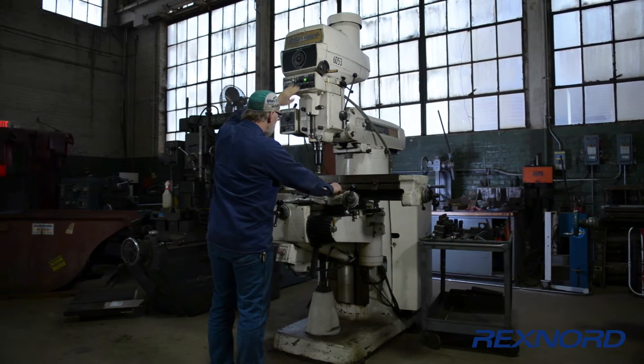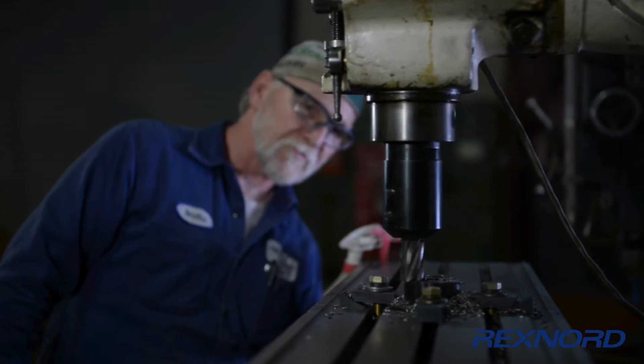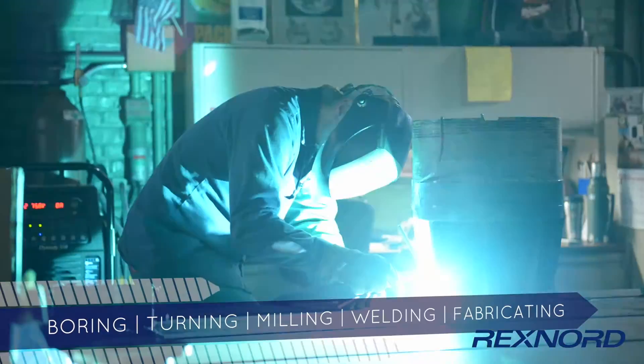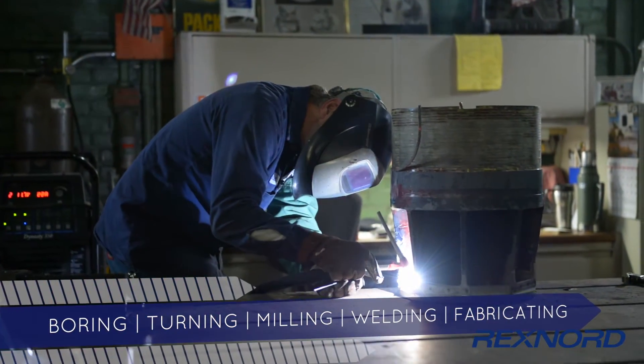Our on-site prototype shop creates custom mechanical fixtures and tooling for most of our tests. Boring, turning, milling, welding, and fabricating are all within our scope.